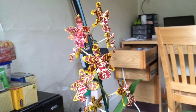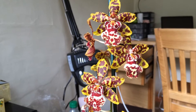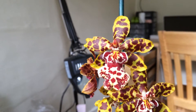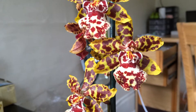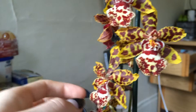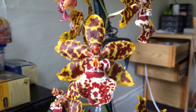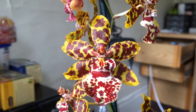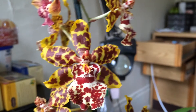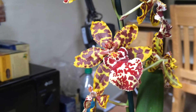This is Odontocidium Wildcat. This time it gave me nine flowers, and I just think they're gorgeous. Each one has its own little special face. On the lower white lip you can see a little frog or something — it looks like a little happy frog to me. I love the color; I love how there's that wine red, brown color.